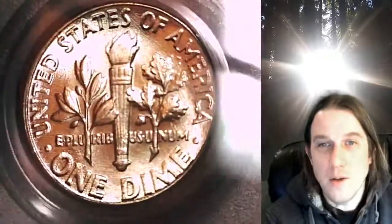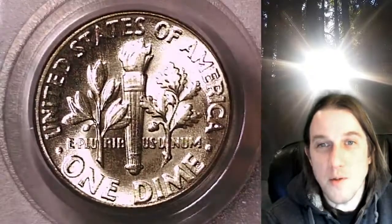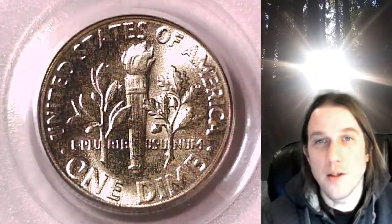Once there you can also find over 3,800 PCGS graded coins for sale. Thank you all so much for watching. Have a really good week and I'll see you all in the future.